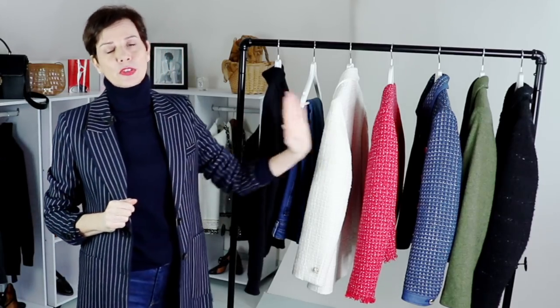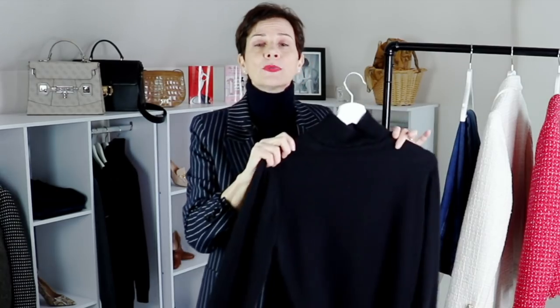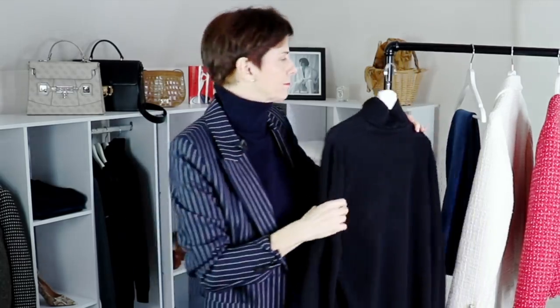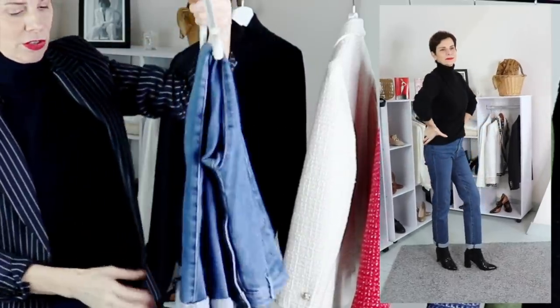For today's video you have here 5 tweed jackets. We are starting with a basic simple outfit comprising of a cashmere turtleneck sweater, a simple piece that is really an essential for your winter wardrobe. I also have another cashmere sweater in black. The second piece of this outfit is a simple pair of jeans — I just picked one.